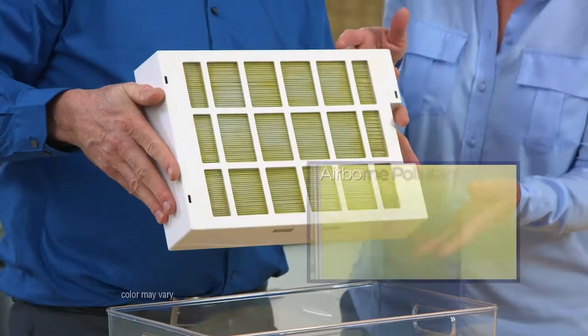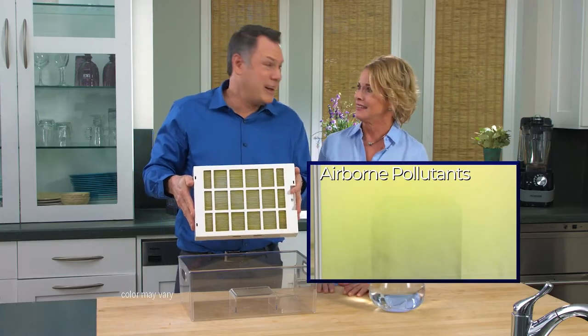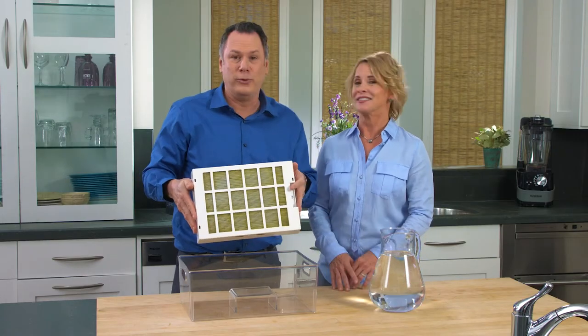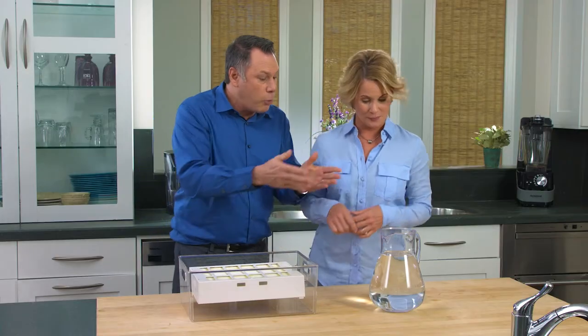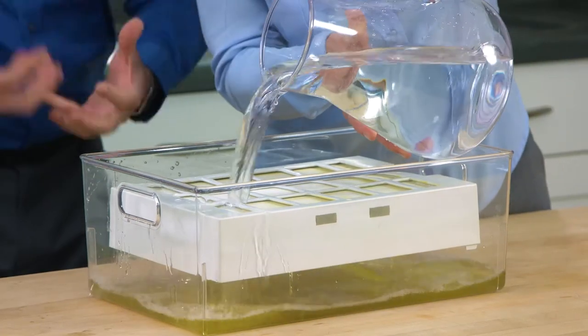Here is a BioGuard filter that has collected all this dirt from the air we breathe. It's darn right scary — this filth is going into my lungs, your lungs, your family's lungs. What's even more remarkable is how easy it is to get rid of these pollutants. Watch this — I'm going to pour water over the filter. See, going all the way around, all the dirt's coming out.